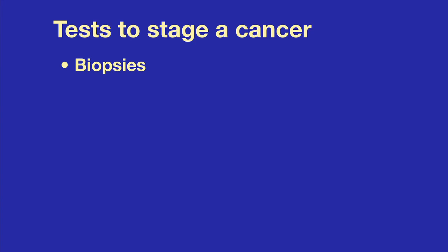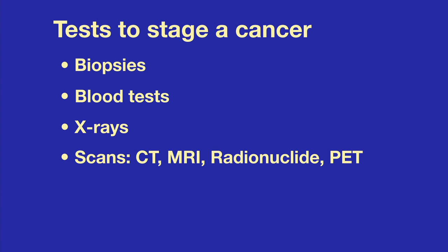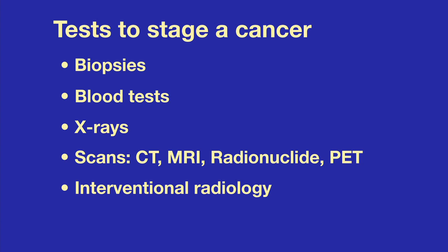Doctors use different types of tests to determine the stage of a cancer. These include biopsies of the cancer, blood tests, regular x-rays, and different types of scans including CT, MRI, radionuclide, and PET scans.